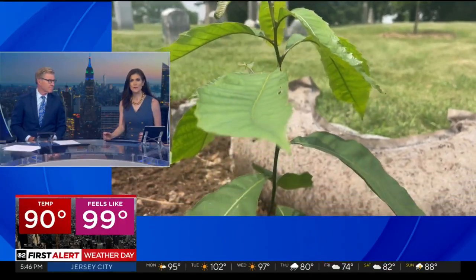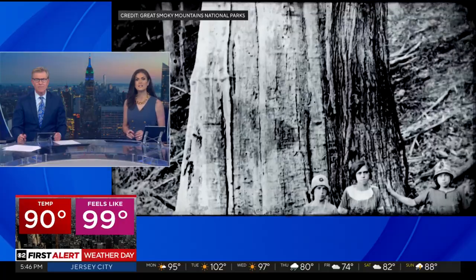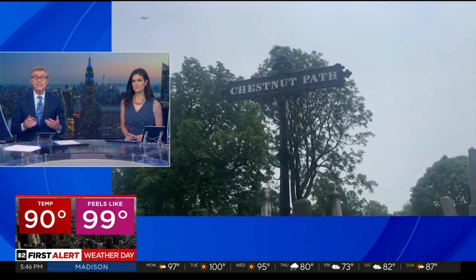There's a new effort to replant functionally extinct trees that once populated our area by the billions. Hannah Klieger is at Greenwood Cemetery to explain how researchers are working to make them more resistant to the fungus that wiped them out.